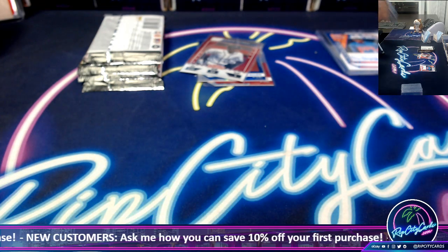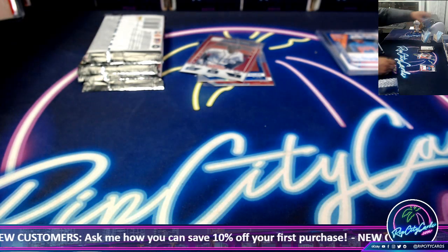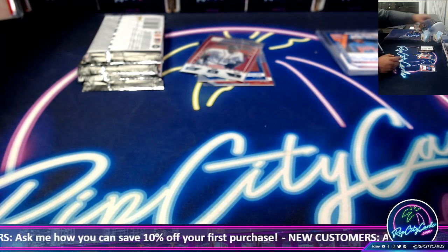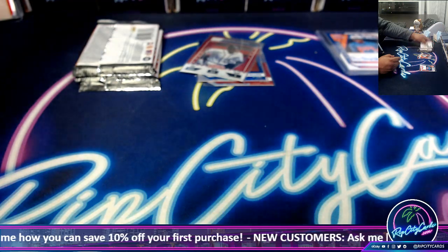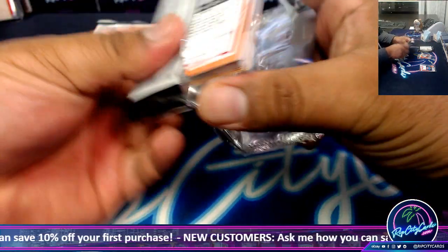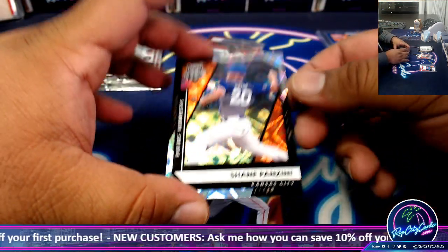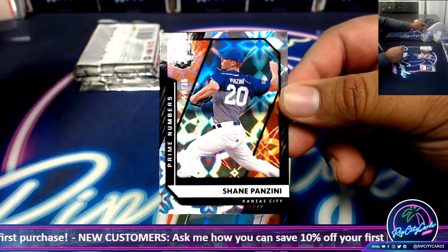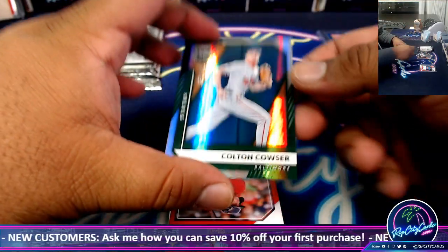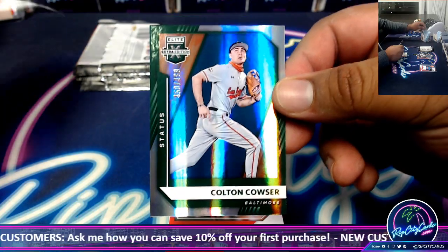Black and gold — is that a one for the filler? We got a Shane Panzini to 75. Colton Couser $4.99.